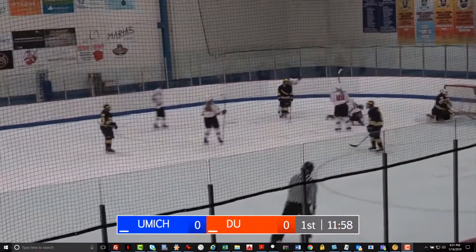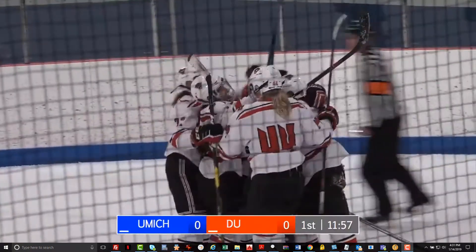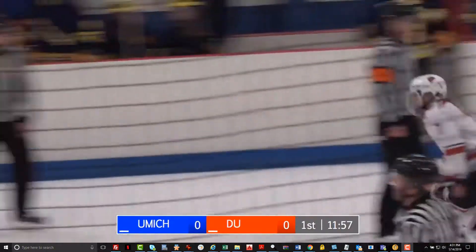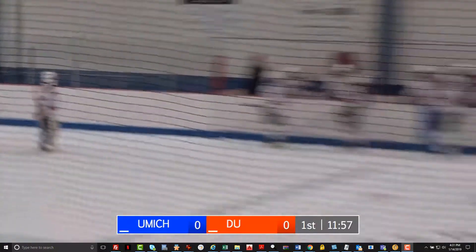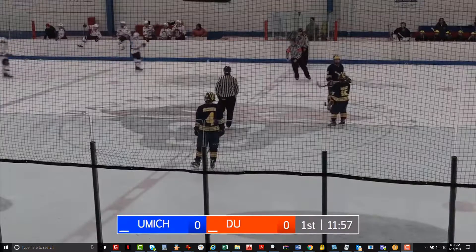A puck in front — and they score! Forrest on a rebound, and DU's up by one! Good hands there by Mulligan, and she's able to weave through the defense and get to the net. Hamill looks like she made the first save, but the rebound pops right out to Forrest, and Forrest tucks it in the open net. And just like yesterday, Davenport gets the first of the game.